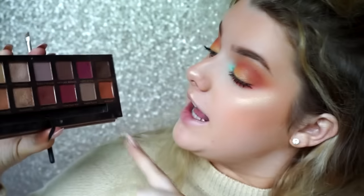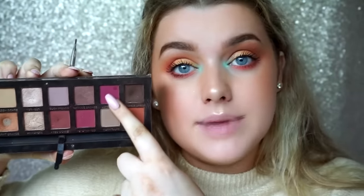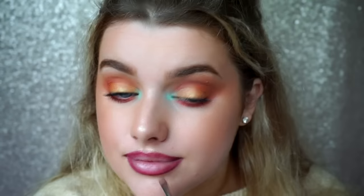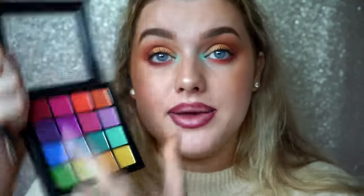Now onto the lips. I don't really know what to do — I've got such bright colours in front of me. Maybe I'll go all out and do purple. So from the Anastasia Beverly Hills Modern Renaissance palette, I am going to take Love Letter as my lip liner. Let's go for a purple ombre — I'm going to go in with this purple colour from the NYX palette and just build up an ombre effect.